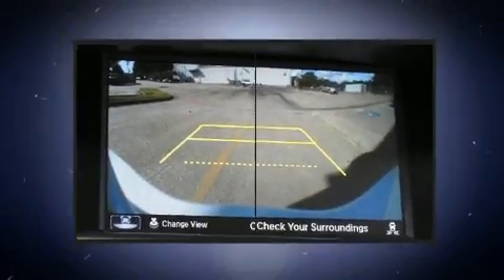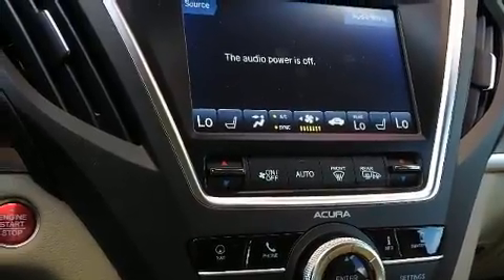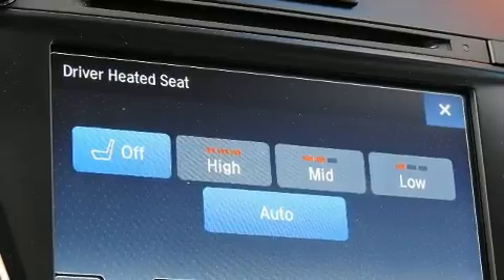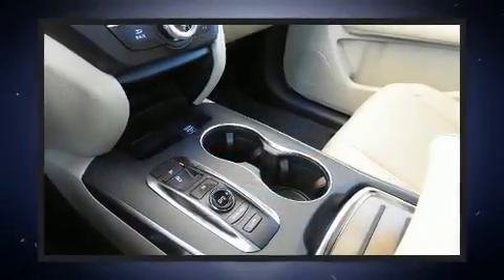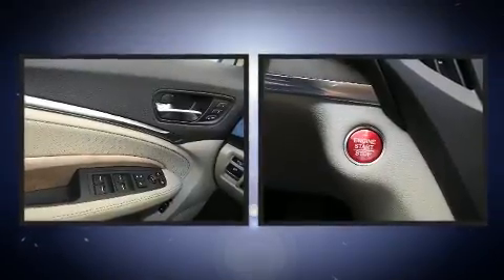Acura also prioritized safety and security by including dual front impact airbags with occupant sensing airbag, front side impact airbags, traction control, brake assist, anti-whiplash front head restraints, and four-wheel disc brakes with ABS.